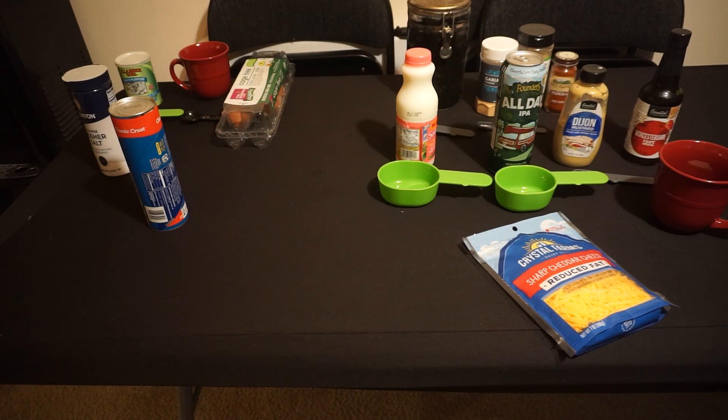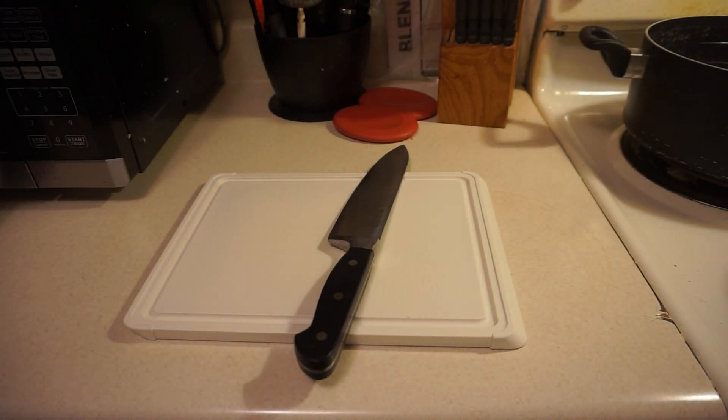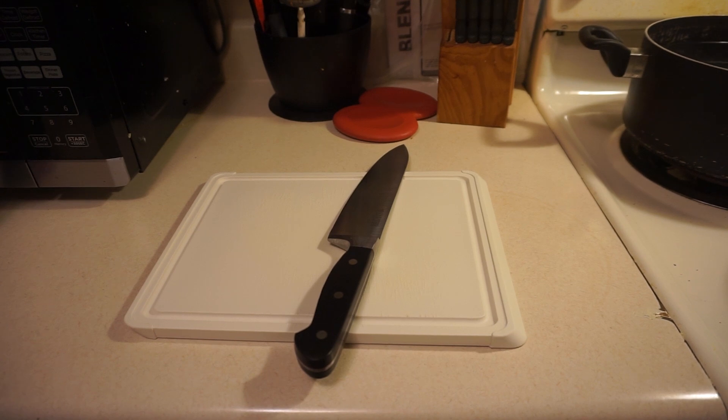Let's move into the kitchen and start putting this recipe together. I've got a pot of water just off shot that I'm working on bringing up to a boil, and I've got the oven preheating to 425. While we're waiting for the water to come to a boil, we're going to work on the pizza dough — roll it out and cut it into two-inch pieces.